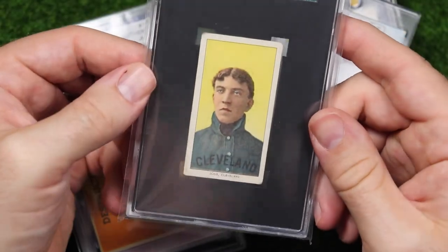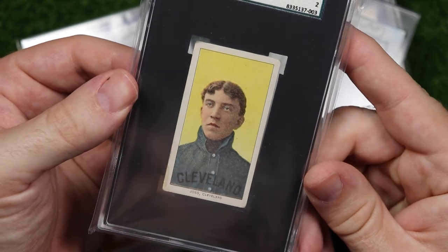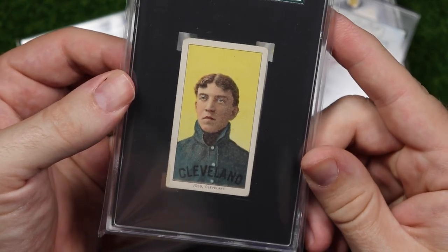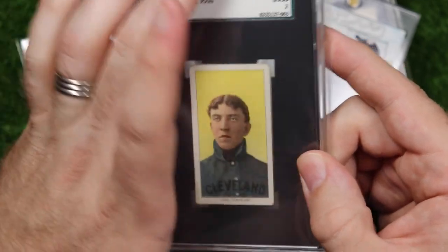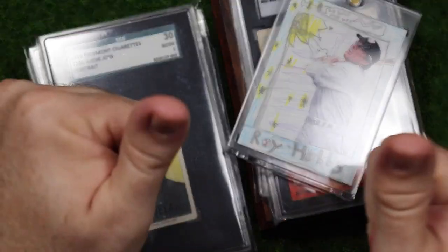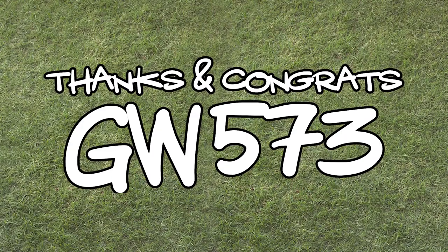And finally, my favorite card in my collection: my T206 Addie Joss portrait. Not necessarily my most valuable card, but just a great great picture and a tragic story, and I just adore this card. Thanks all of you for watching, hope you enjoyed some of my favorites, and thanks and congrats to GW573 — go check him out. Much love guys, and we will see you real soon.